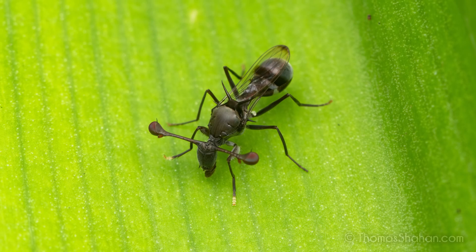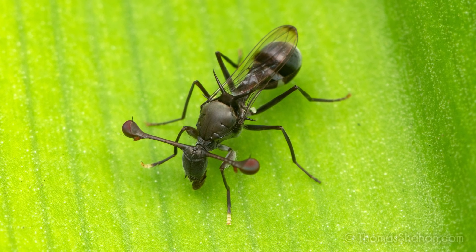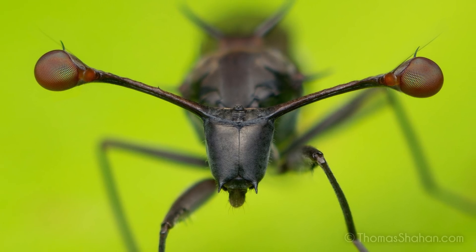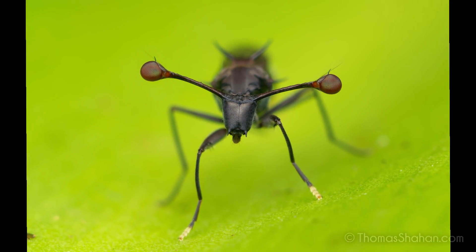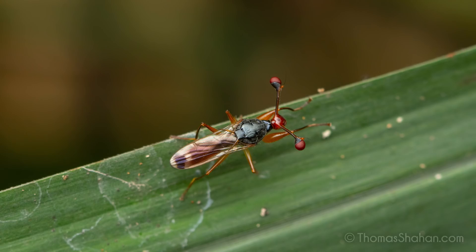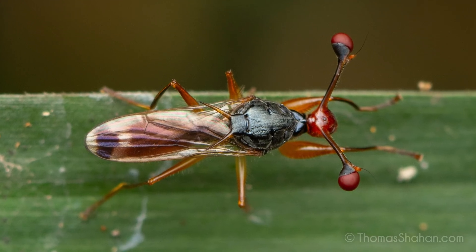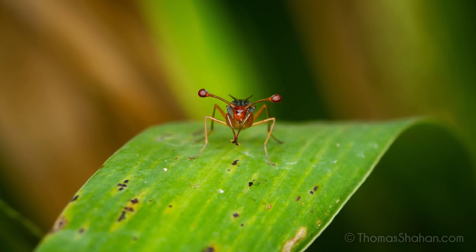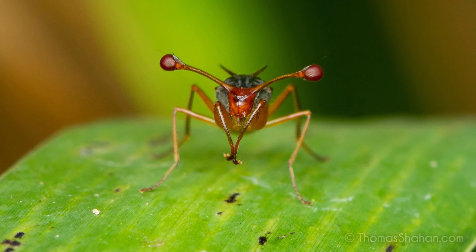One insect I was really excited to see in the park were the stalk-eyed flies — flies with their compound eyes out on the tips of super elongated stalks. This here is a Diopsomopsis species. There were other stalk-eyed flies around too, like this Diopsis species — a little bit different. Note how the head is a little bit more reddish in coloration. I unfortunately didn't get as many great shots of these, but here is a portrait of a Diopsis species.